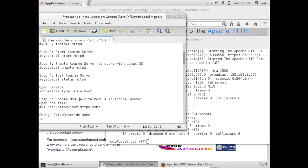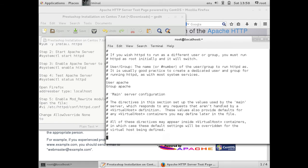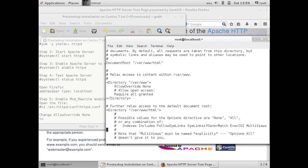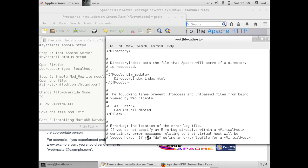Let us proceed with enabling the mod_rewrite module in our Apache web server. Open the file with the command: vi /etc/httpd/conf/httpd.conf. Come down and find the Directory section. Under AllowOverride None, we have to change this — go to insert mode and change AllowOverride None to AllowOverride All. Let me confirm and save this file.